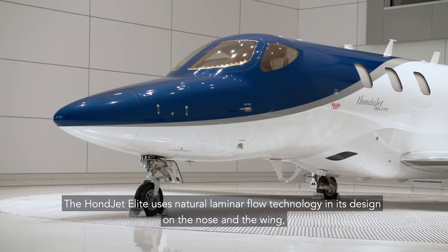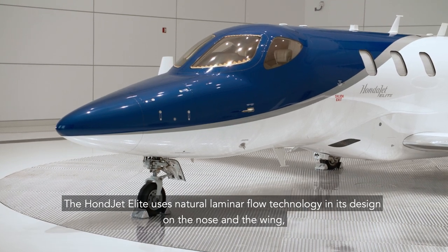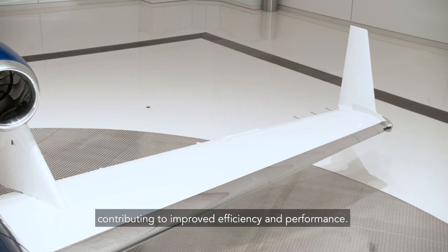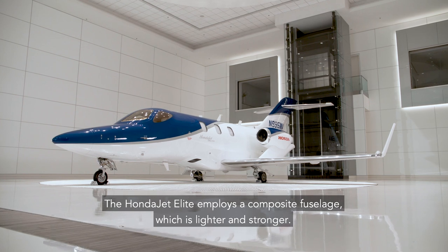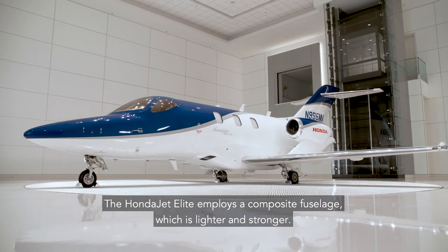The HondaJet Elite uses natural laminar flow technology in its design on the nose and the wing, contributing to improved efficiency and performance. The HondaJet Elite employs a composite fuselage, which is lighter and stronger.